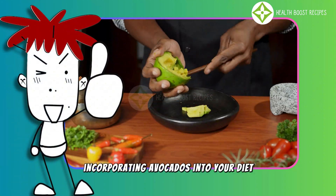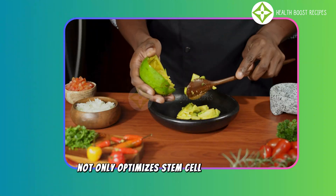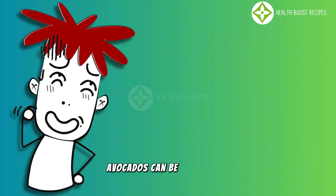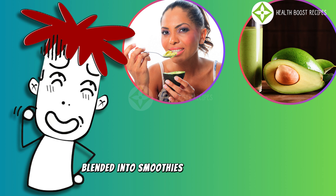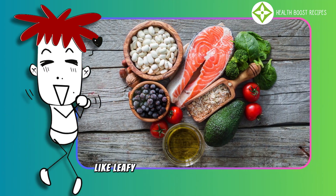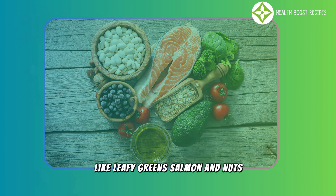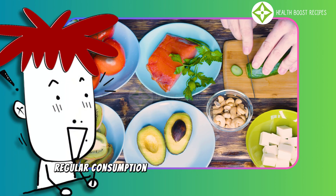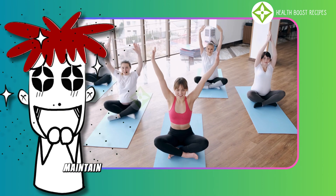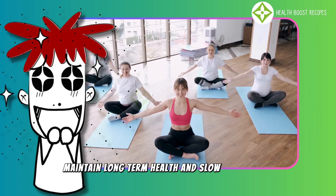Incorporating avocados into your diet not only optimizes stem cell performance, but also promotes overall health. Avocados can be eaten fresh, blended into smoothies, added to salads, or combined with other nutrient-rich foods like leafy greens, salmon, and nuts. Regular consumption of avocados in a balanced diet helps support stem cell function, maintain long-term health, and slow down aging.